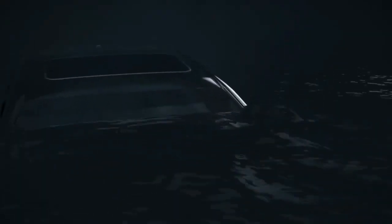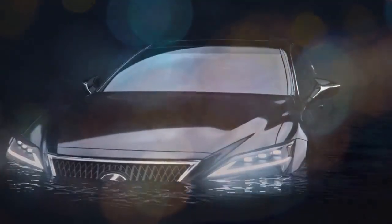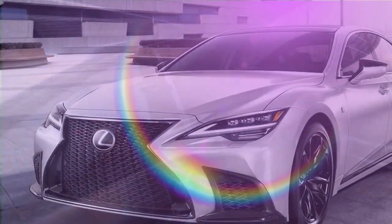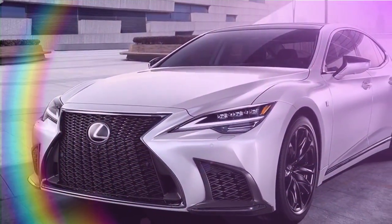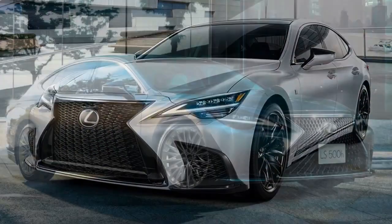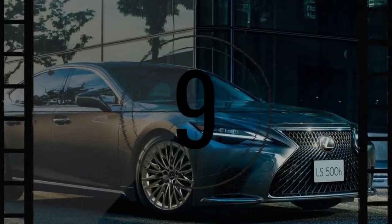These days, full-size luxury cars are as much about on-road comfort as they are about showcasing an automaker's latest and greatest technology. Features like scent diffusers, trillion-color ambient lighting, and ceiling-mounted theater screens often take center stage, overshadowing the essence of simple, straightforward luxury. However, the Lexus LS bucks this trend.